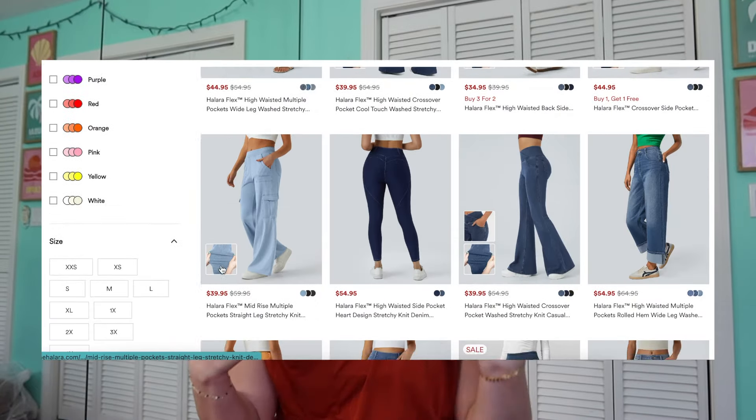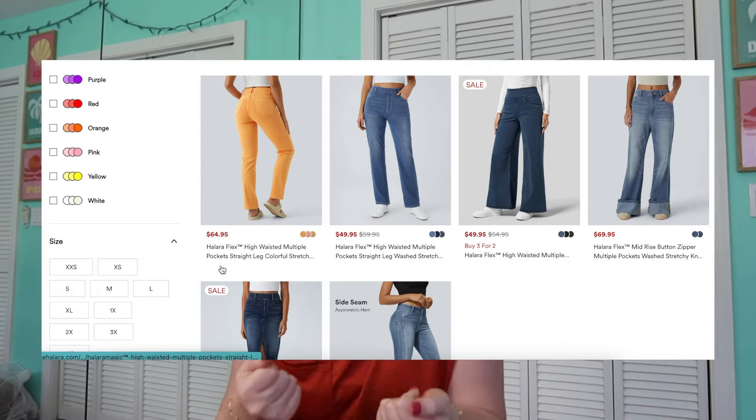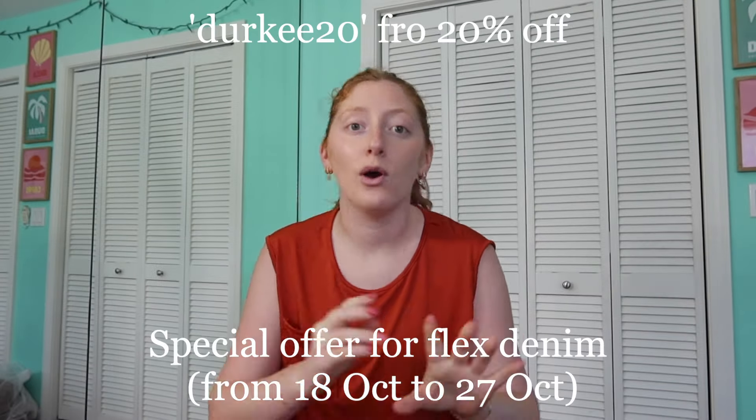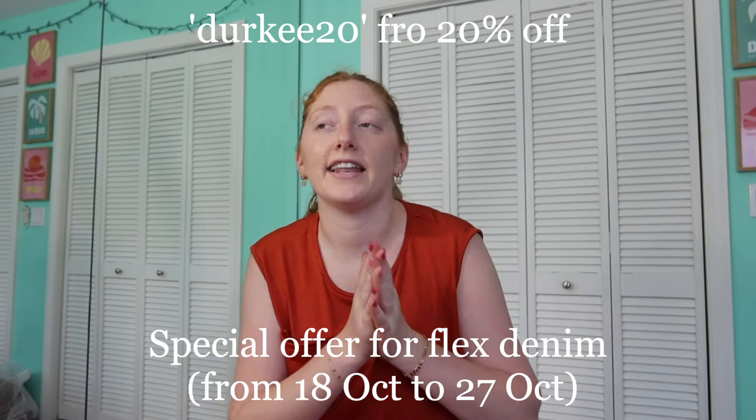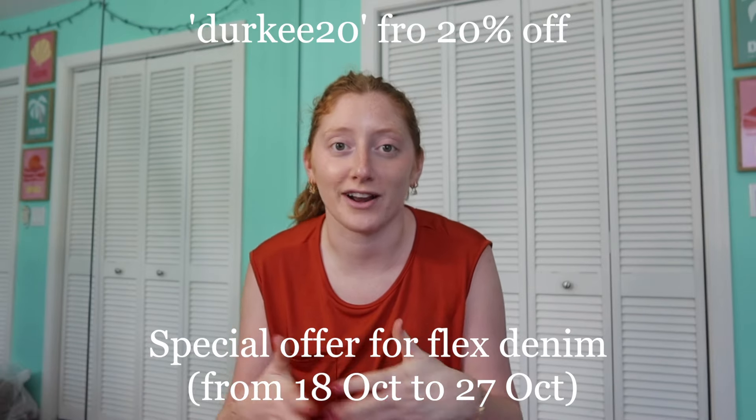As much as we all do love wearing jeans — they can look really casual or really dressed up — they're not always the most comfortable. Halara is known for being really comfortable, so these first few items look like denim but nobody's going to know the difference unless they're wearing them. They've got some trendy pairs and some regular pairs.